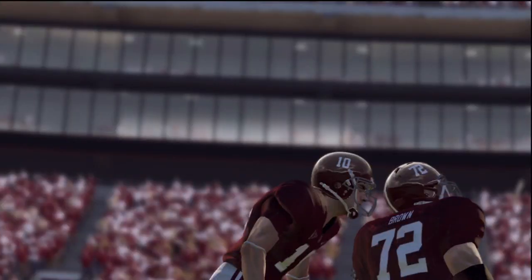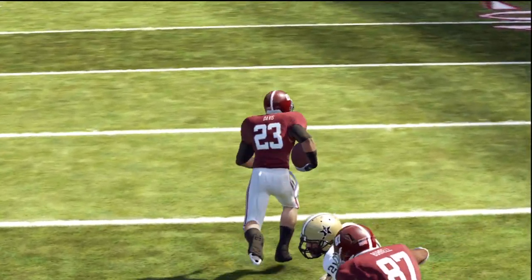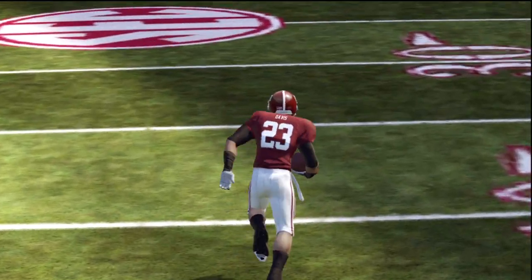And so that's gonna do it. Our final score in this one: Alabama 35, Vanderbilt 6. That'll do it for this presentation of NCAA Football 12. For Kirk Herbstreit and Aaron Andrews, this is Brad Nessler saying goodbye. Bye.